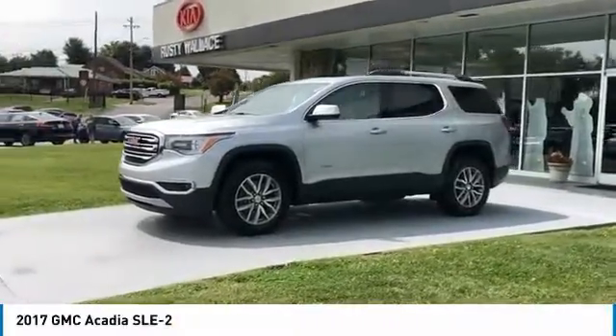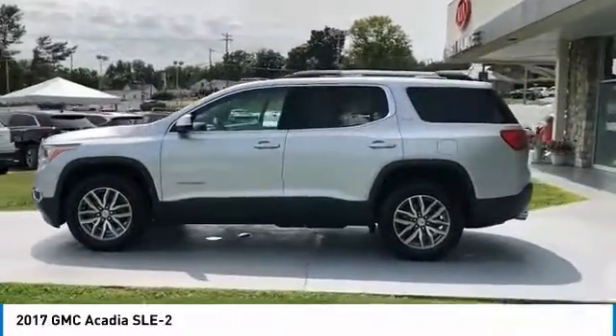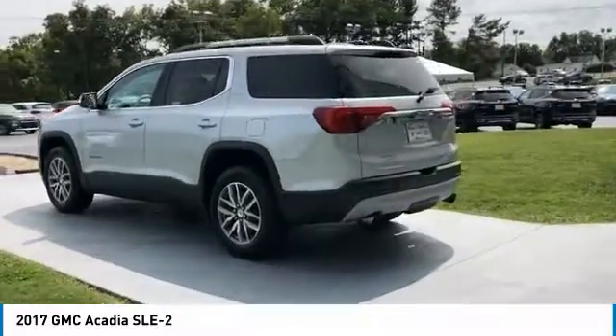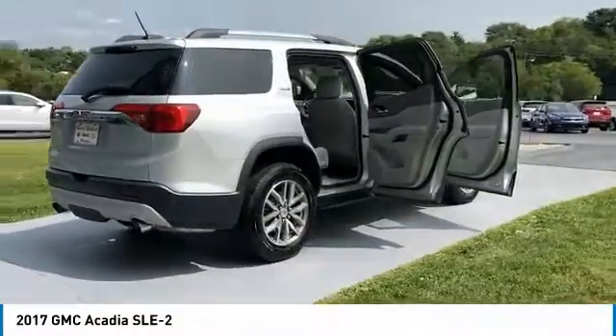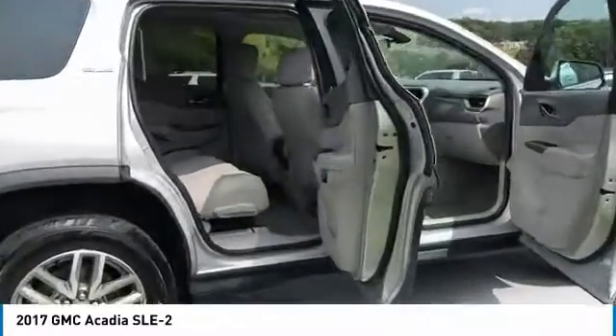Looking for the right vehicle? Check out the 2017 Acadia. The GMC Acadia has great capability coupled with exceptional safety, offering better highway fuel economy than any other eight passenger SUV, advanced technology and thoughtful ergonomics. The Acadia is a premium utility that rejects compromise.